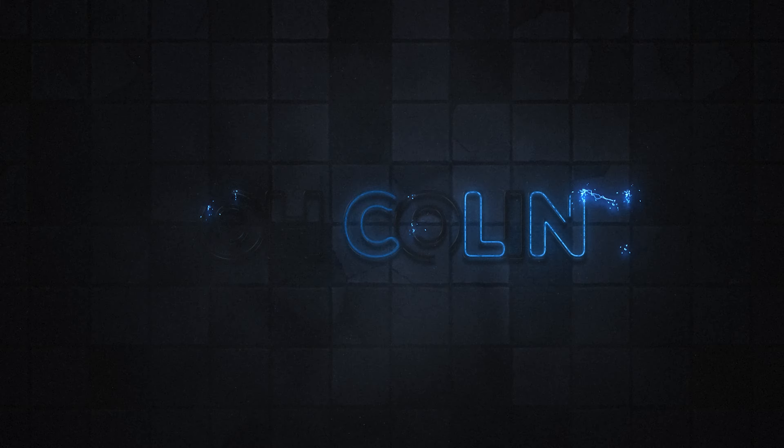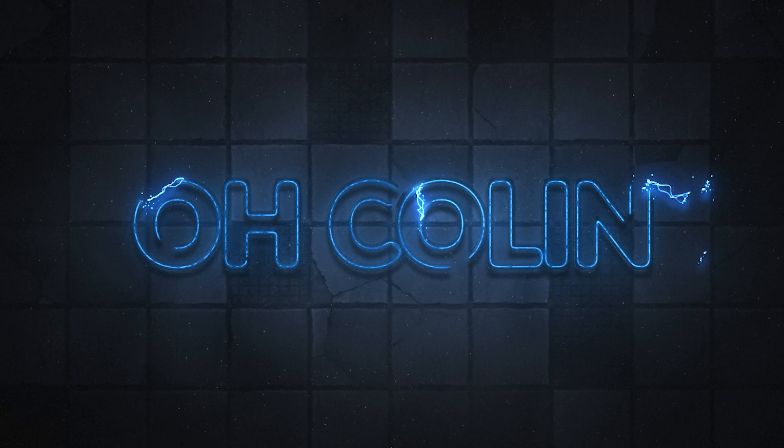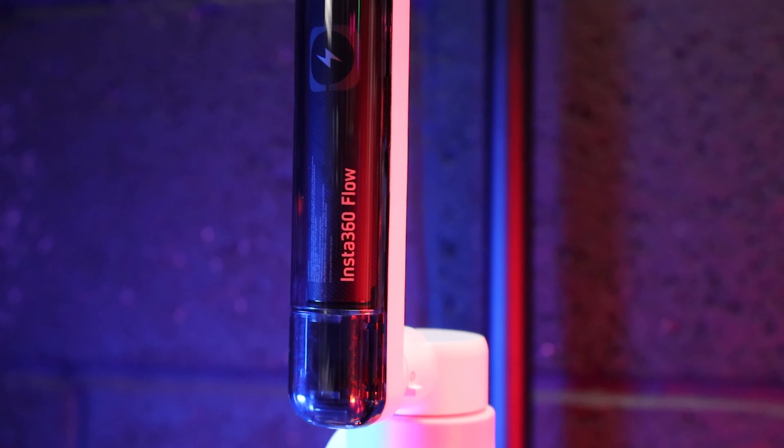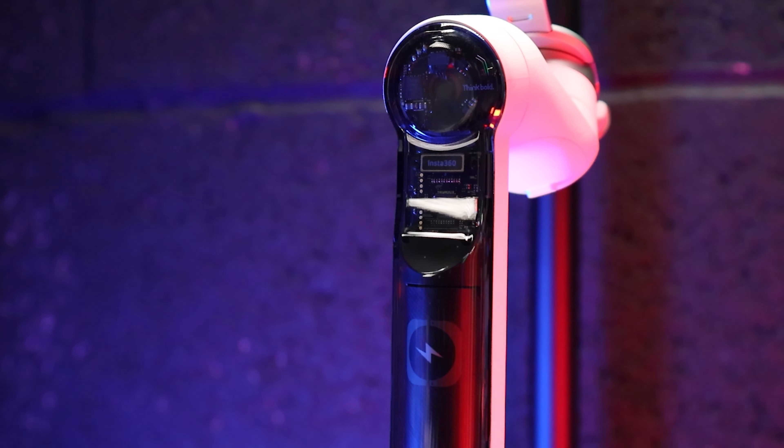Let me introduce to you the newest product from Insta360 — the Insta360 Flow. Hi guys and welcome to my channel. Today Insta360 have just released the Insta360 Flow smartphone stabilizer gimbal. Insta360 are now stepping into the gimbal market. What can we expect? This is new for Insta360 — they make amazing action cameras and their 360 cameras are phenomenal. You know how much I love the X3. But is the smartphone gimbal going to stack up to those cameras? Let's dive in and see what it's all about.